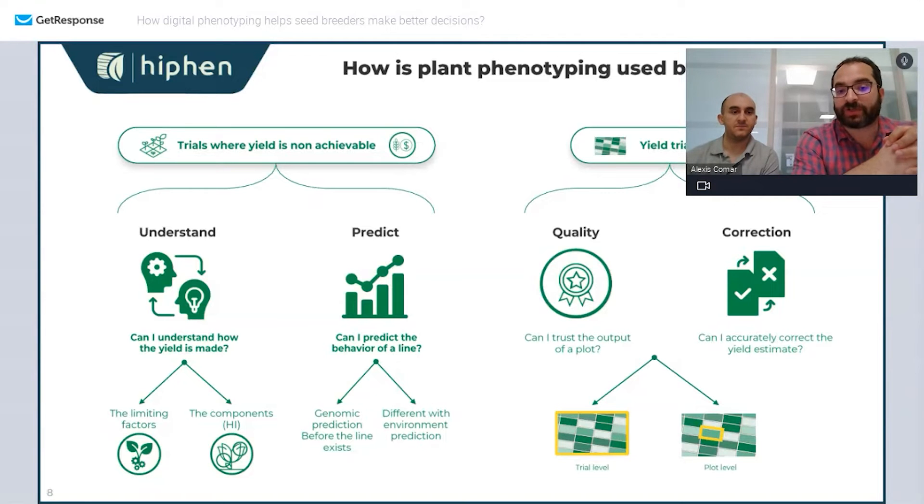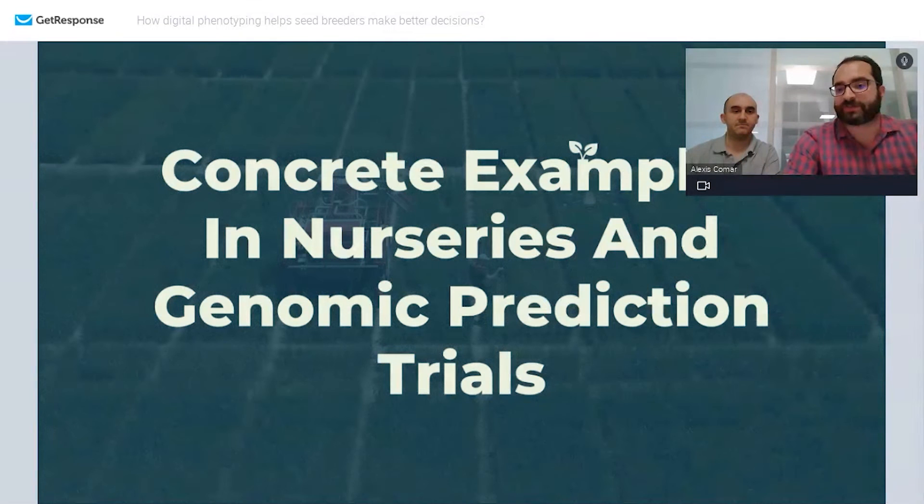On the other hand, in your yield trials, what is really of interest is the yield itself — all the rest has much less value. So the whole game of high-throughput phenotyping is: how can I assess the quality of my yield, is my trial good or not, and can I eventually correct the yield estimate? It doesn't work all the time, but it can really help sometimes.